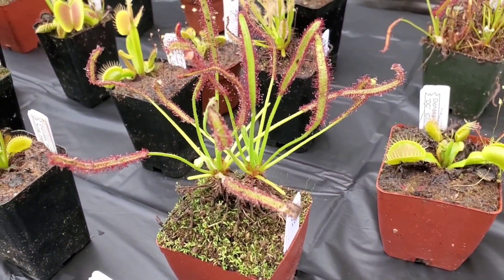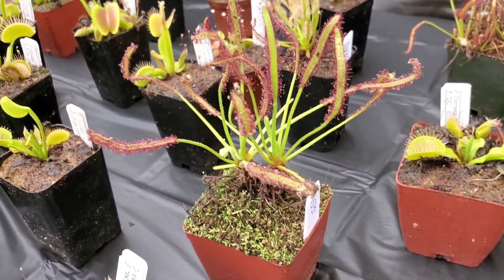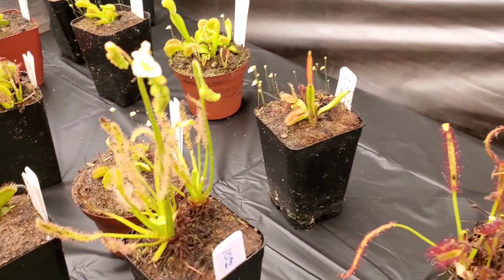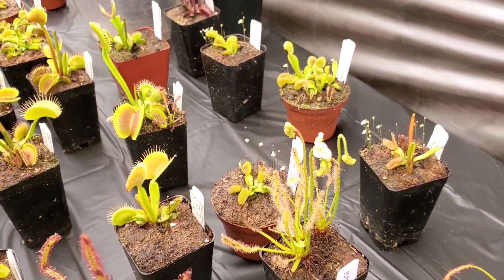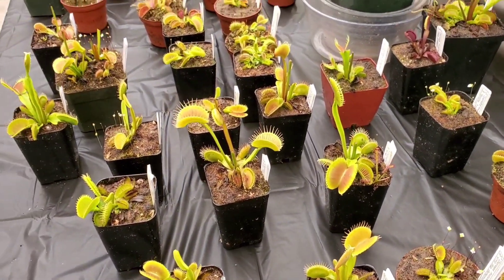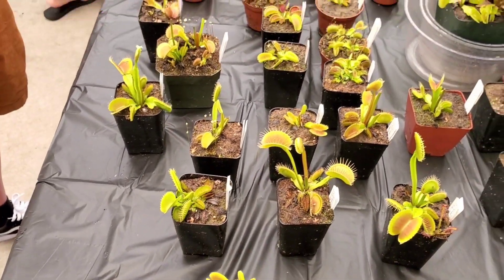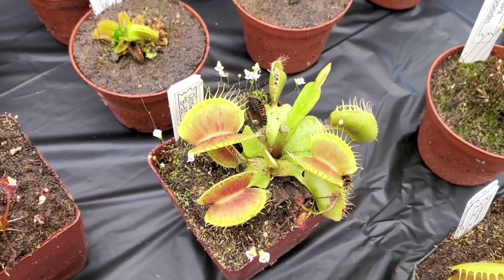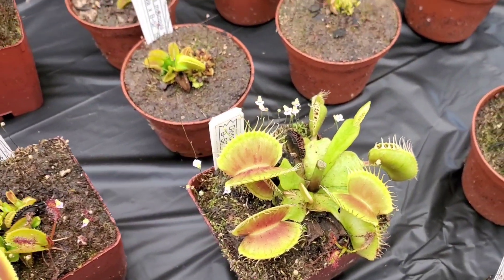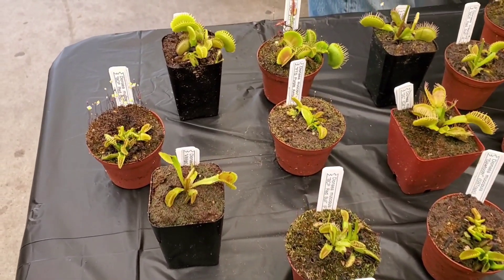And the drosera, or sundews - I like them, I think they're so cute. This one's $15. Check out all of the goodies - this one's $10. This one is on my radar: the B52. Look at how big these traps are! Awesome - mine opened up a couple of days ago.